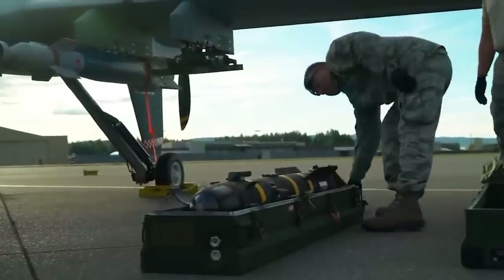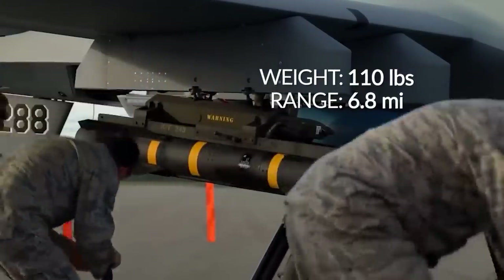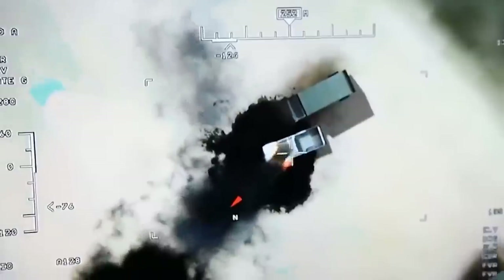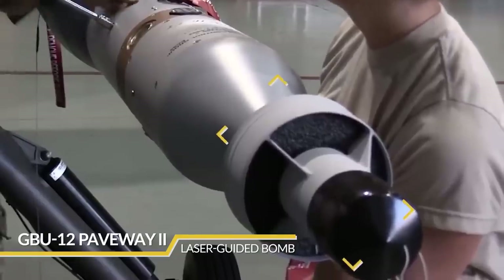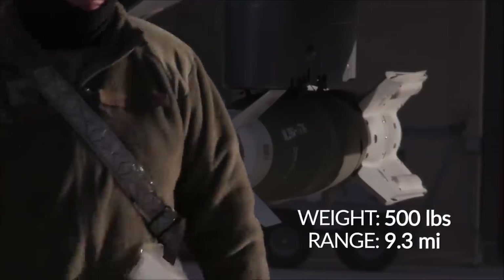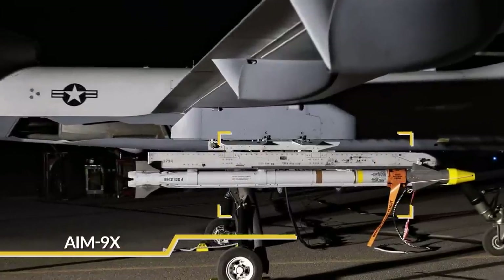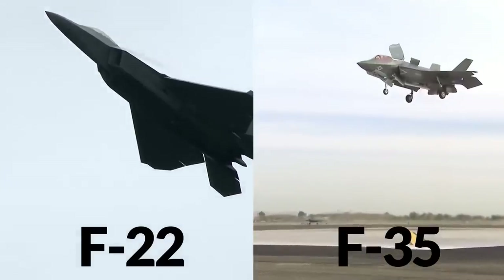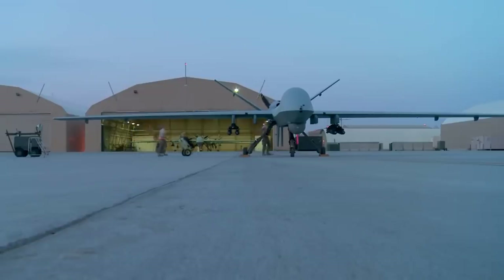The UAV can carry AGM-114 Hellfire high-precision air-to-ground missiles, each weighing only 110 pounds with a combat range of 6.8 miles — yet the warhead is enough to destroy all types of armored vehicles. For a more powerful strike, the MQ-9 Reaper uses GBU-12 Paveway II laser-guided precision bombs of 500 pounds each, with a range of 9.3 miles, capable of destroying enemy equipment and manpower hidden in shelters. The AIM-9X air-to-air missiles provide a target destruction range of up to 22 miles.